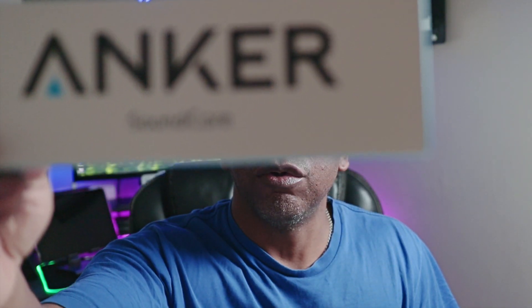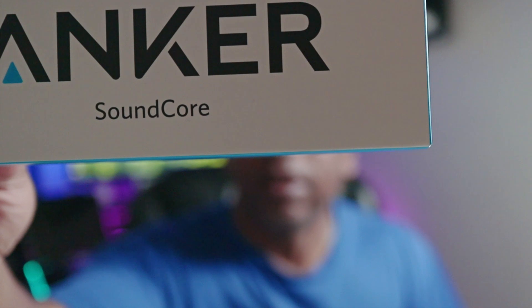Hi, welcome back to my channel BKM Tech and Gadgets. I'm going to be reviewing the best selling Bluetooth speaker on Amazon — the Anker Soundcore Bluetooth speaker. We're going to find out if it's the best selling speaker because it's got five star reviews and amazing sound quality. Let's get straight into the video and roll the intro.